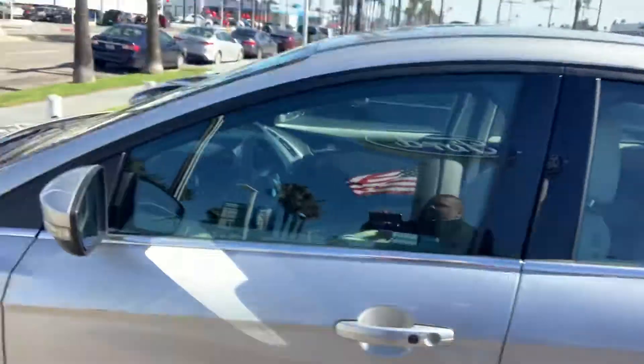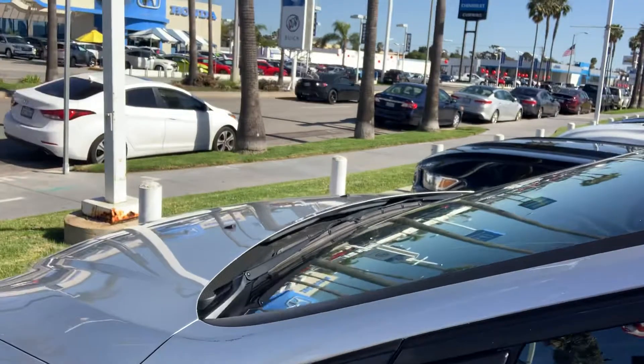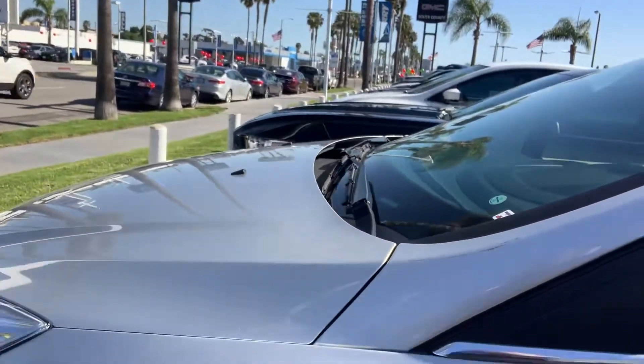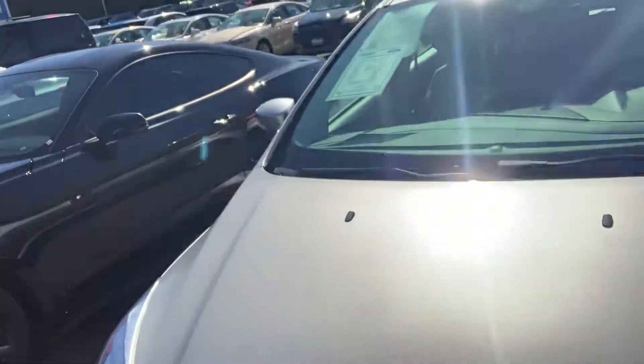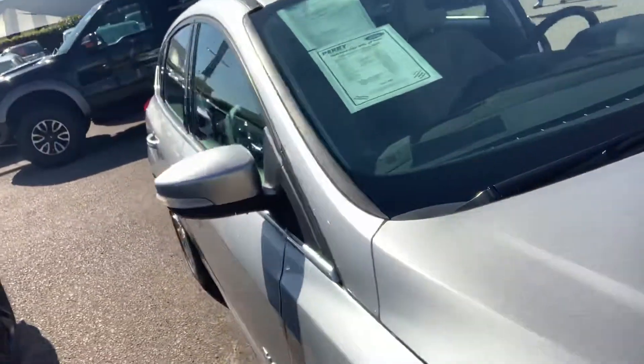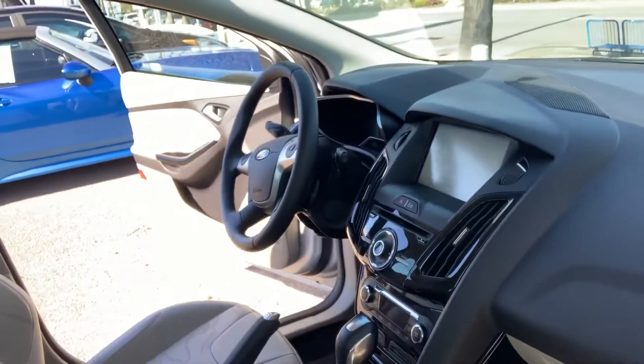Here you go — here's the silver 2014 Focus Electric with super low mileage. Got some very clean wheels, beautiful color in silver. Low mileage for the year 2014. Inside you've got a beautiful light color interior, nice for the warm days.